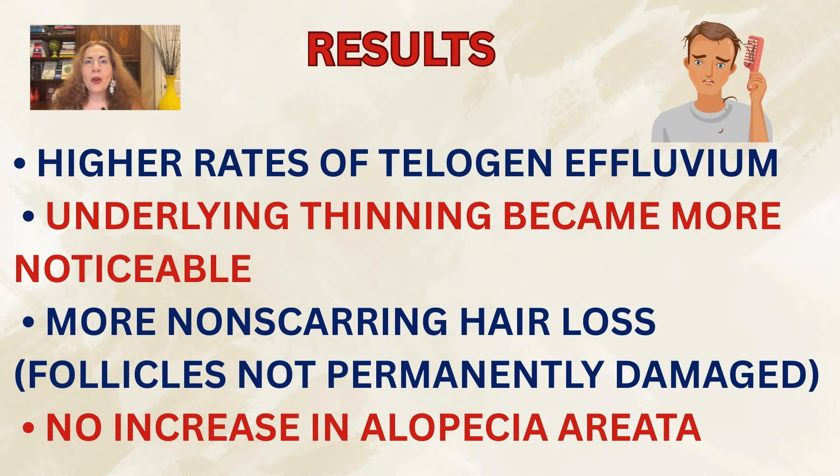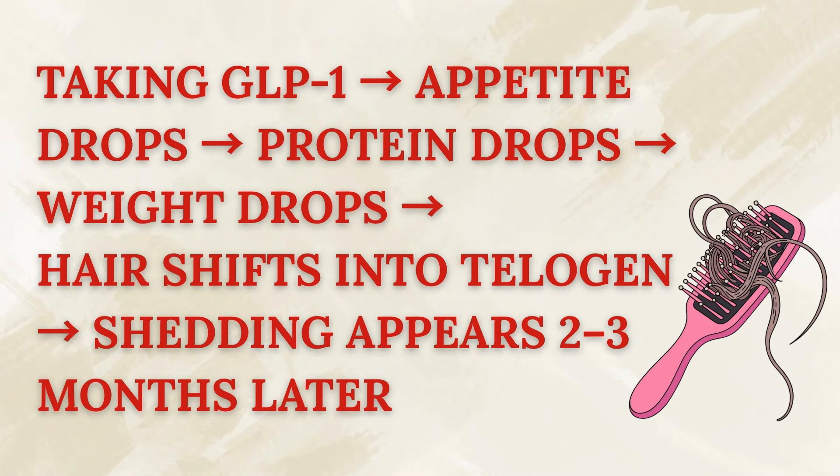Overall, there was more non-scarring hair loss — shedding that doesn't permanently damage the follicles — but no increase in alopecia areata, which is very important. Follicles weren't being damaged; the hair cycle was simply responding to reduced protein intake, rapid metabolic change, and calorie restriction. The logical chain: taking Ozempic or a similar medication decreases appetite, which drops protein intake, which triggers weight loss, which shifts hair into telogen effluvium mode — and shedding appears two to three months later.